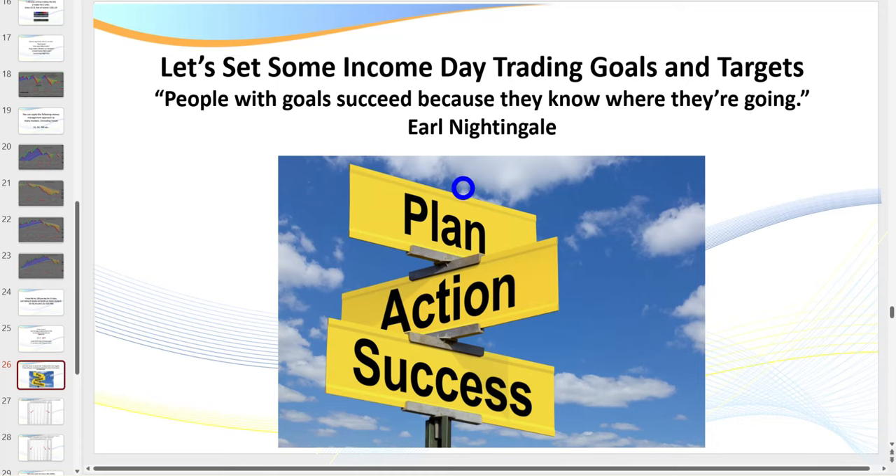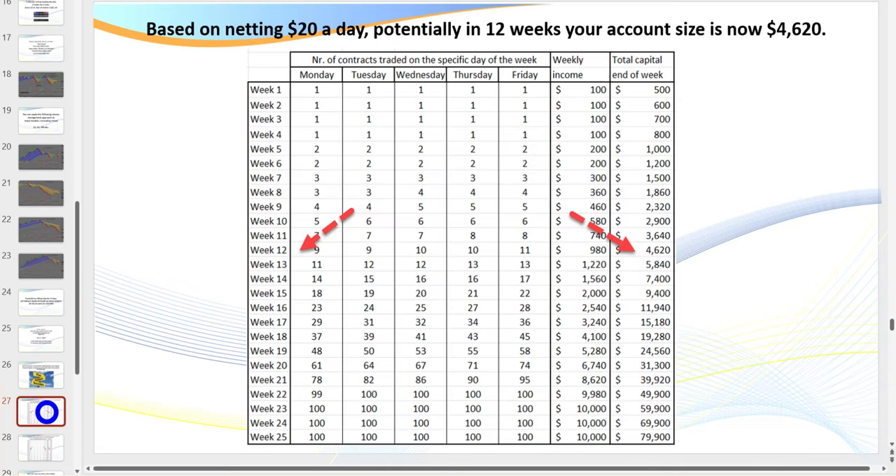You aim for the stars, you hit the moon — but don't have ridiculously lofty goals early in your career. I recommend even if you've got $4,000, $10,000, $20,000, or $100,000 — start off trading a micro, make all the mistakes before you roll over to the big contract. If you start with $400 trading the micro NQ, going for $20 a day, potentially in 12 weeks your account is up to $4,600. Then you can roll over and start trading the big contract.